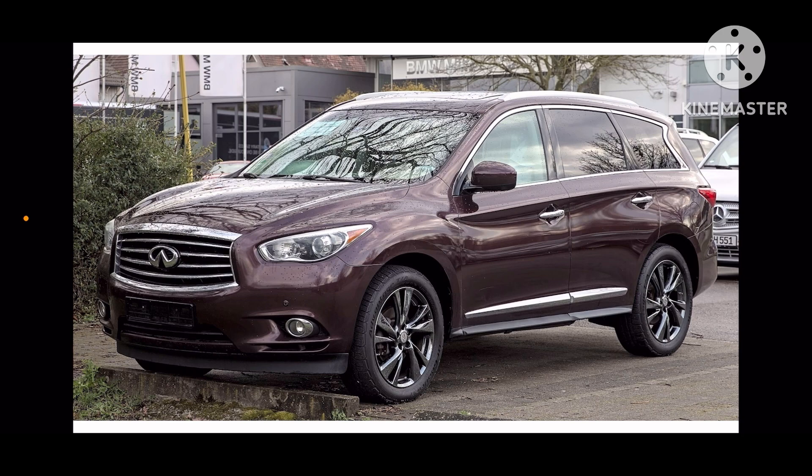It was first introduced in the 2014 model year. It is a mid-size luxury SUV. Its structure is similar to the Nissan Pathfinder, and it was renamed from the Infiniti JX35.